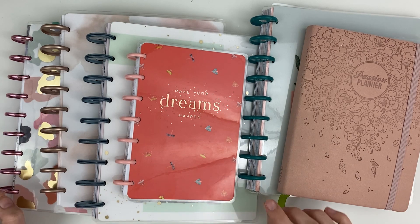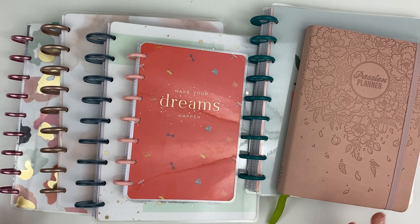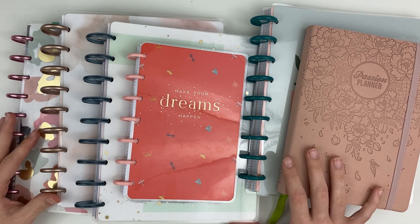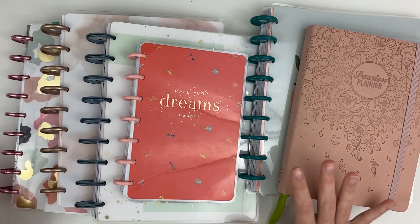Before we get started, I'm recovering from a cold so my voice might sound a little different — I'm very congested — but I have water with me so I'll be taking sips in between all these different planners. Let's go ahead and get started.